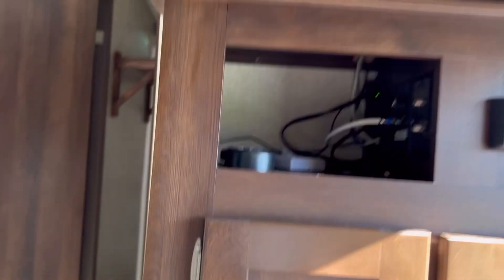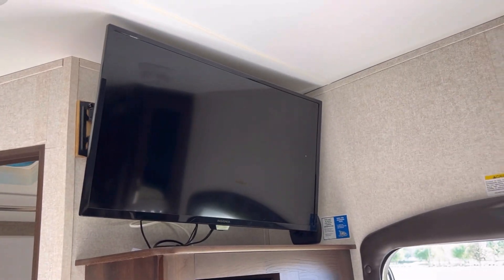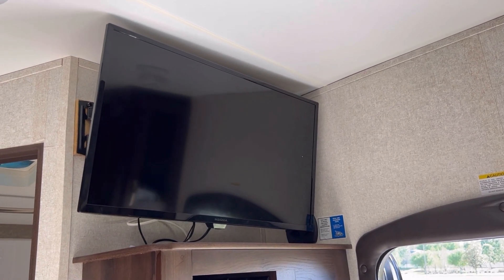And then you get our TV here which you can watch directly from the convertible living room garage area. We're gonna have to do a lot of work. We'll be right back. Thank you.